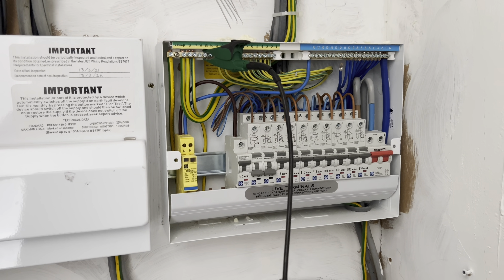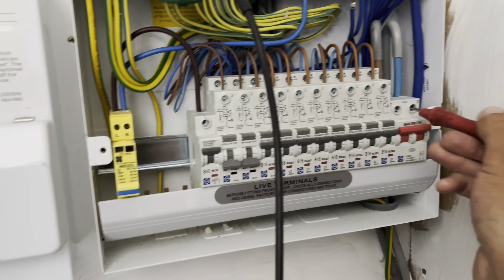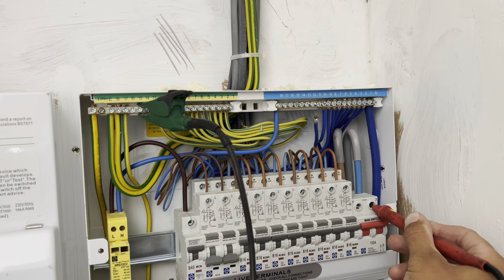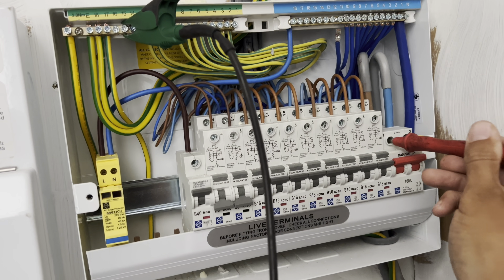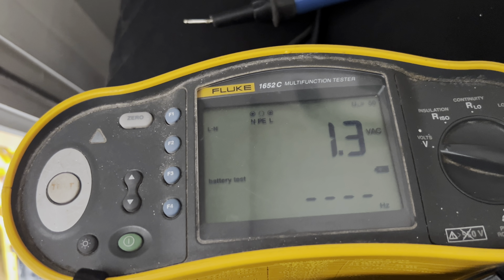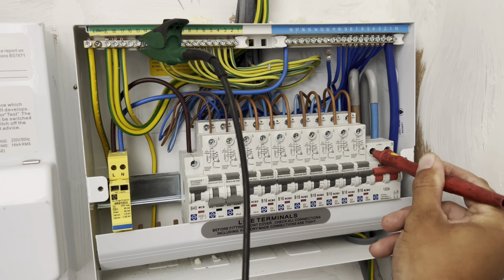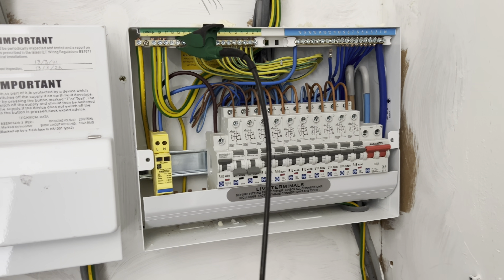I was thinking: earth to neutral, I shouldn't be getting anything whatsoever. So I tried earth to neutral on the actual main switch — same again, 242 volts. Which then made me think: if I've got voltage between earth and neutral, what have I got to live? So I go to live — and it drops back down to one volt. Something's really not right here. To anybody that hasn't twigged it yet — this is basically looking like a polarity issue. That's impossible, I thought, because I've tested this place — I did all my R1 and R2 readings, I did my Zs readings.